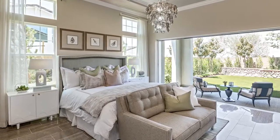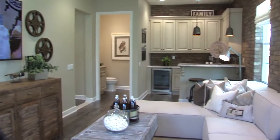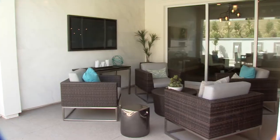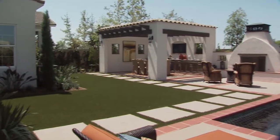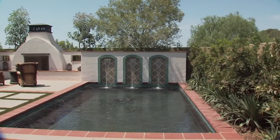dual master suites, and ample storage. Entertain your friends and family in airy great room designs with optional wet bars, California rooms, and formal dining rooms. Your family is certain to find a welcoming, elegant home design that fits your everyday lifestyle.